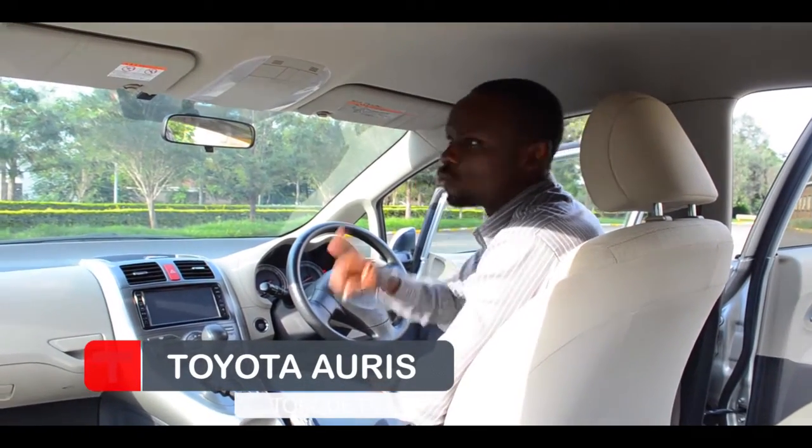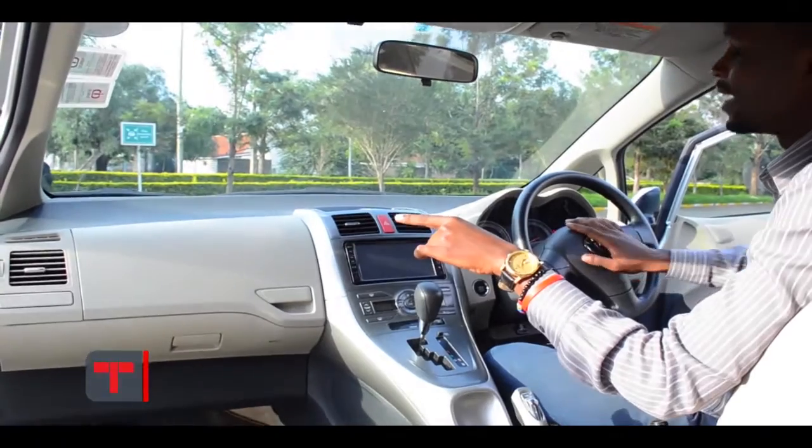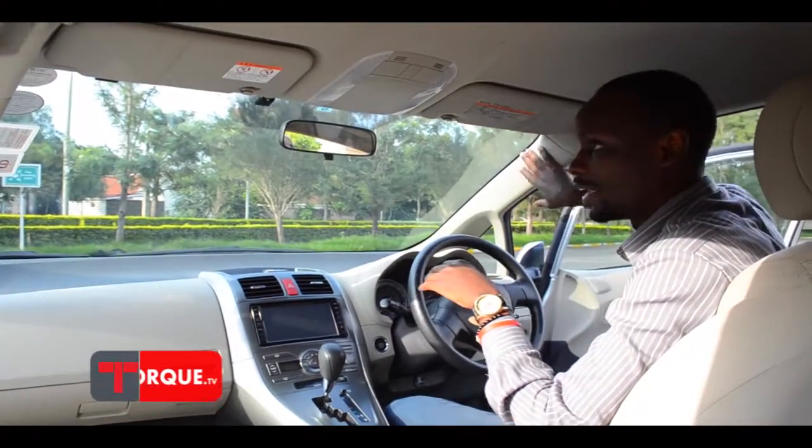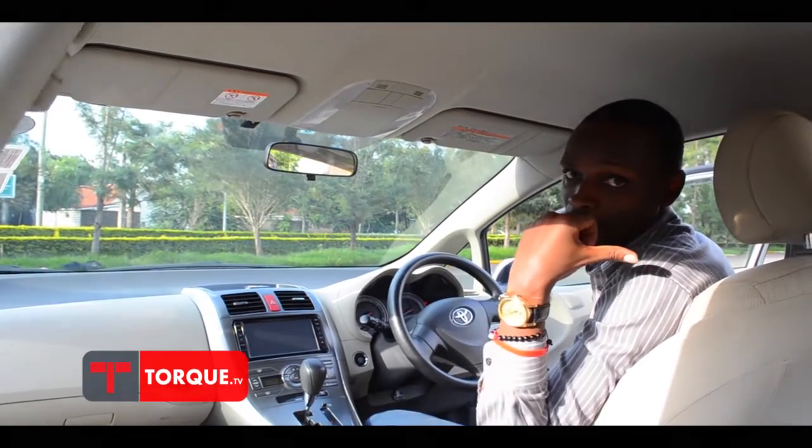To add on safety, you can actually get this car with seven airbags: one here, one for the co-driver, another one at this pillar, at the other pillar, and two of them are at the back for your passengers.